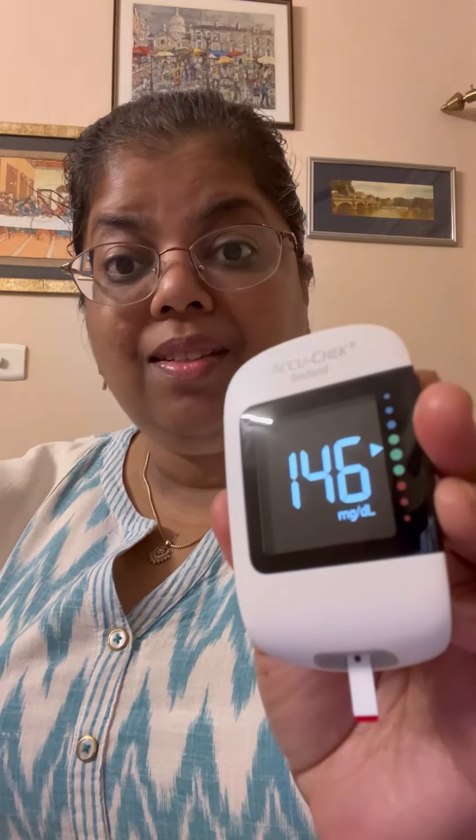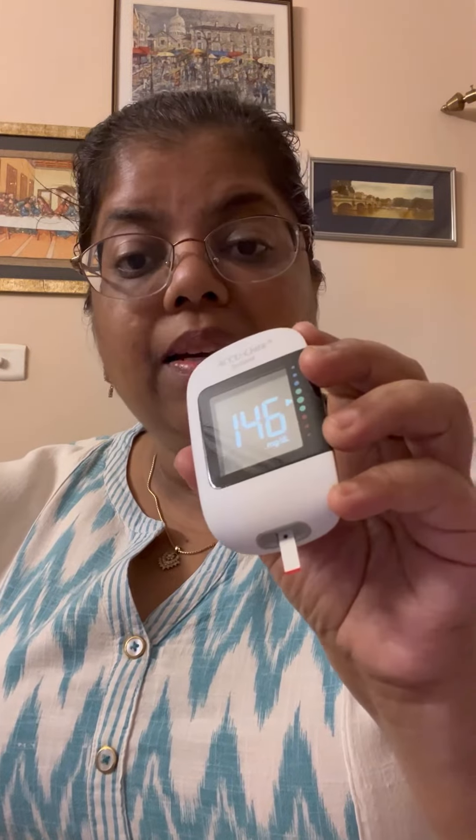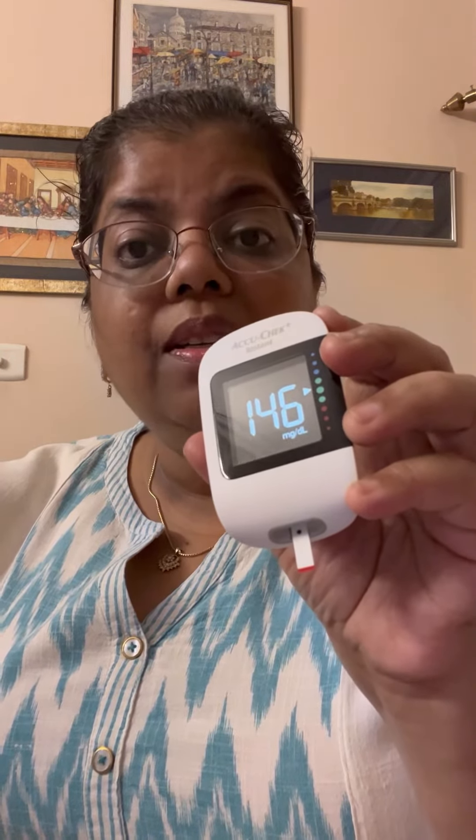Now I'm going to have regular whole wheat bread, commercially bought. It's about 2 slices to get the same 40 grams. It's nearly 2 hours since I ate the packaged bread — it's 146. As you can see, with the packaged bread my blood sugar did go up.